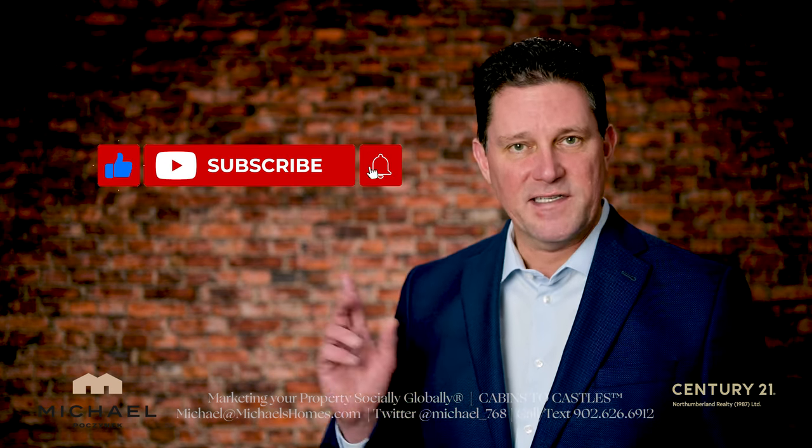Be sure to subscribe to the channel, press the little bell symbol beside it, and give the video a thumbs up.